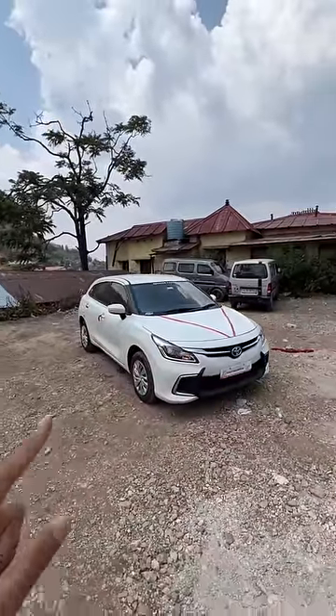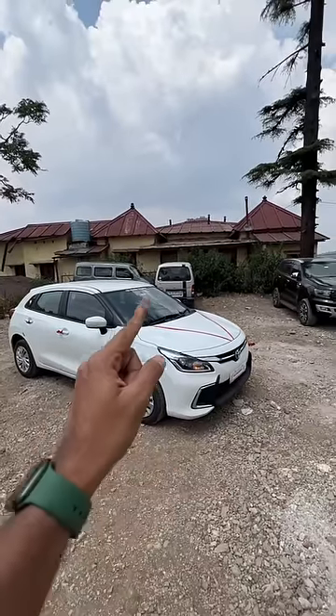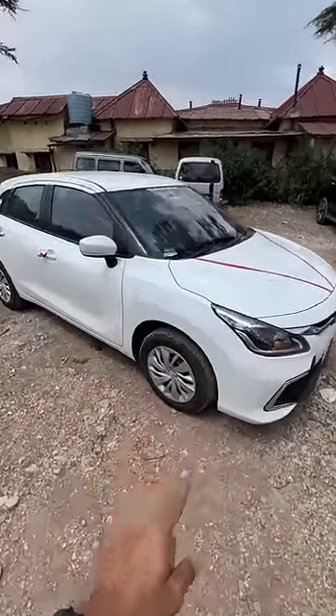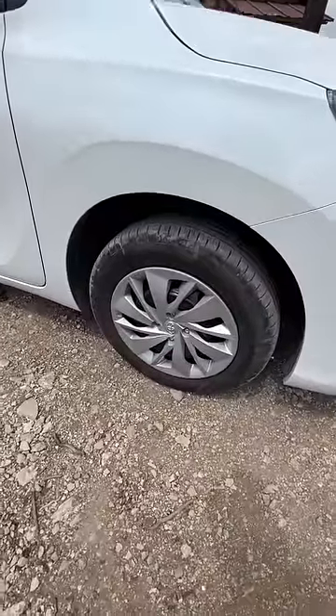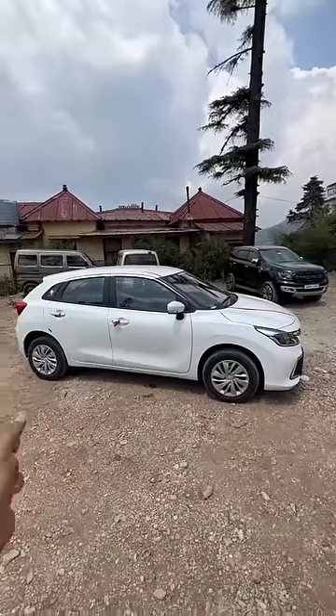This is actually the lower variant — this happens to be the S variant. The base variant is E, then S, then G, then V. So a lot of things are actually missing on this car, but the price is very attractive at 8.66 lakhs on-road Mumbai. You get smaller 15-inch wheels; the top spec obviously gets 16-inch wheels.